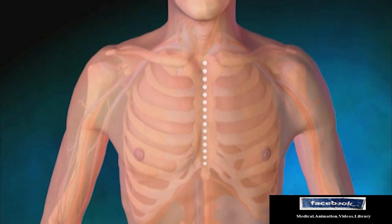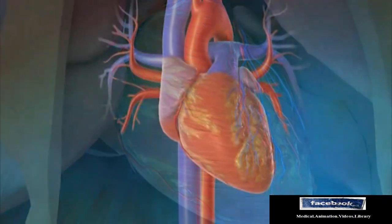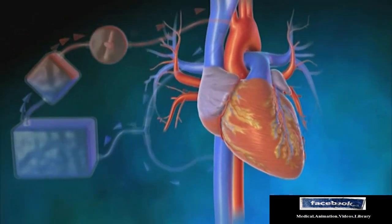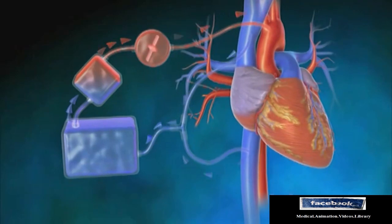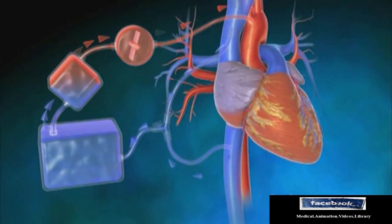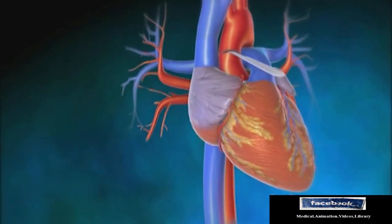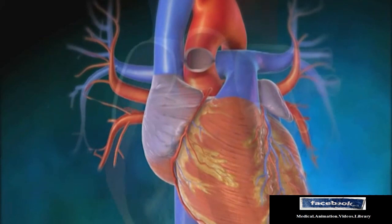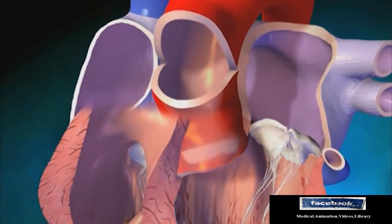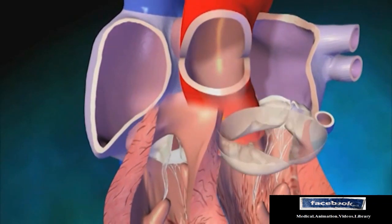During traditional artificial valve replacement surgery, an incision is made in the chest to access the heart. The heart is stopped and a heart-lung bypass machine takes over the work of the heart and lungs. Next, an incision is made in the lower aorta to locate the aortic valve. The damaged aortic valve is removed and replaced with the artificial valve.